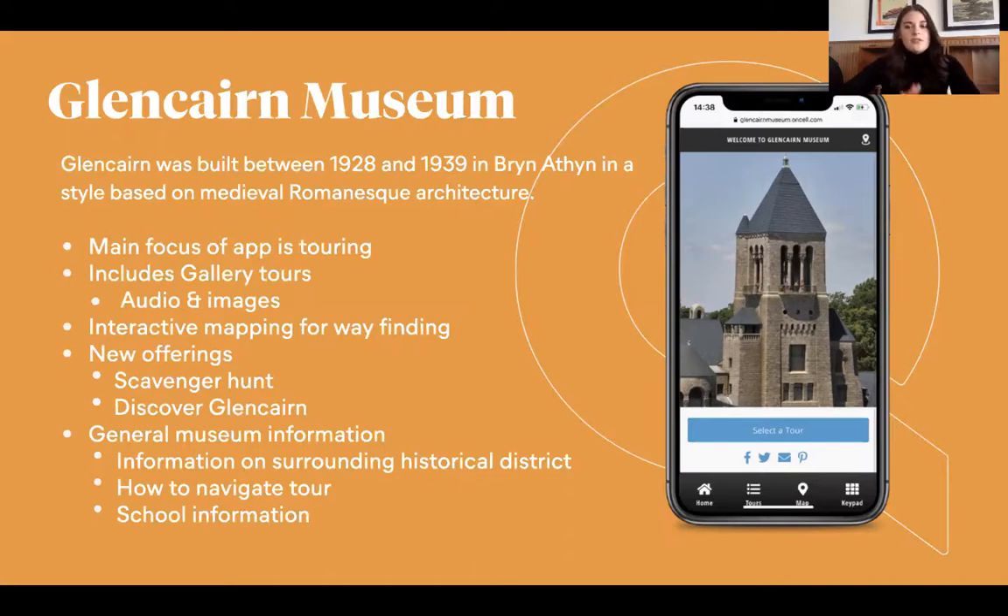The main focus of this app is a lot on touring — gallery tours, audio and images, which we always stress for that interactive experience, and then interactive mapping for wayfinding. They have some new offerings: the scavenger hunt and Discover Glen Carr. This one specifically is what she's going to talk about today, because it's kind of their response to COVID.